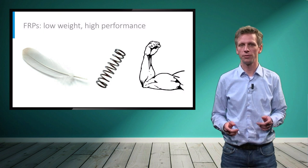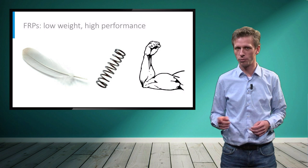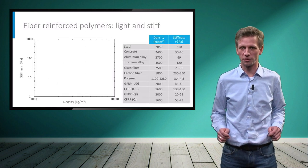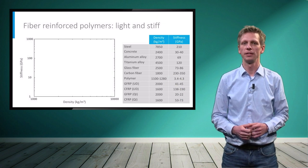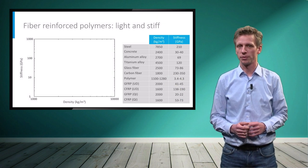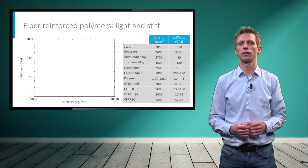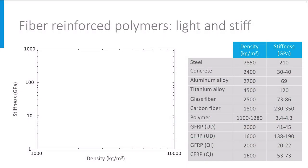We will compare with concrete and steel, but also include the lightweight metal alloys of aluminum and titanium. Let's first consider stiffness. We will plot the stiffness versus density to classify the different materials. The plot is in log-log space so that we can cover different orders of magnitude in the stiffness. Our ideal material is going to be located in the top left corner: low weight and high stiffness.